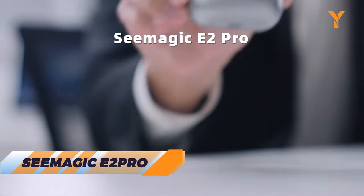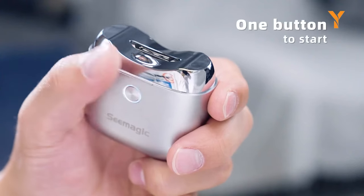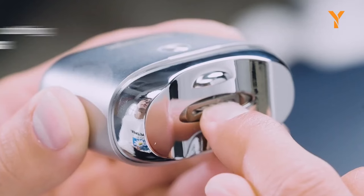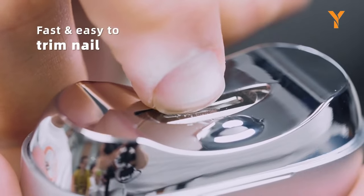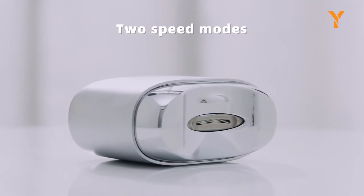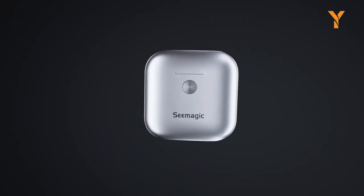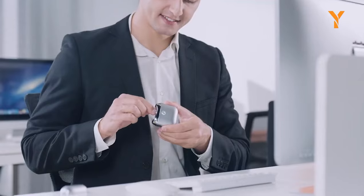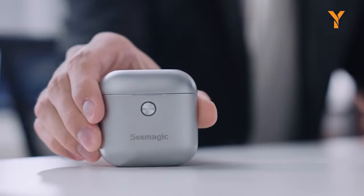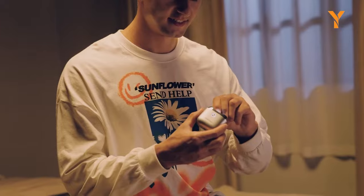The C-Magic E2 Pro electronic nail clipper is the ultimate gadget for modern life automation. With a sleek, AirPod-like design and a single-touch button, it replaces traditional nail clippers with ease. Featuring a CNC-grade blade head, it effortlessly cuts and files nails of any shape, saving time and effort. With two speed modes and a whisper-quiet motor, it ensures a smooth, quick, and efficient nail grooming experience. The curved edge and precise metal blade placement make it safe to use, while the user-friendly LED adds a touch of convenience. Embrace the future of nail care with the C-Magic E2 Pro.